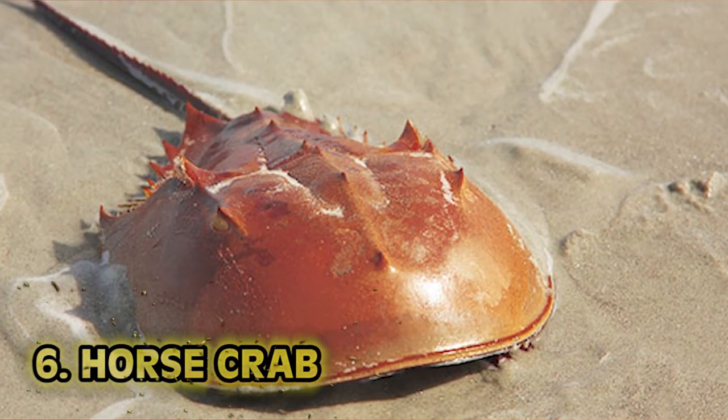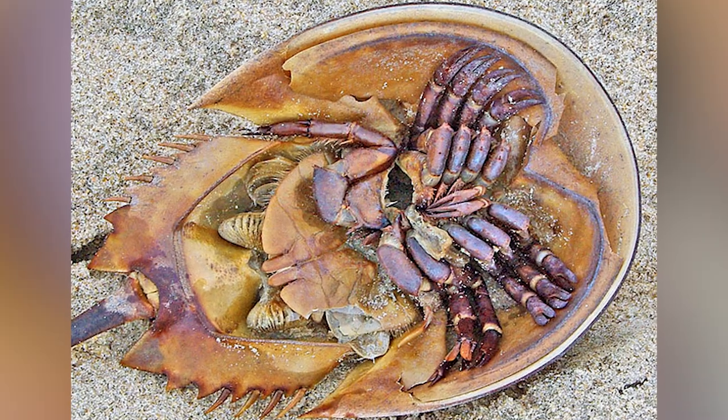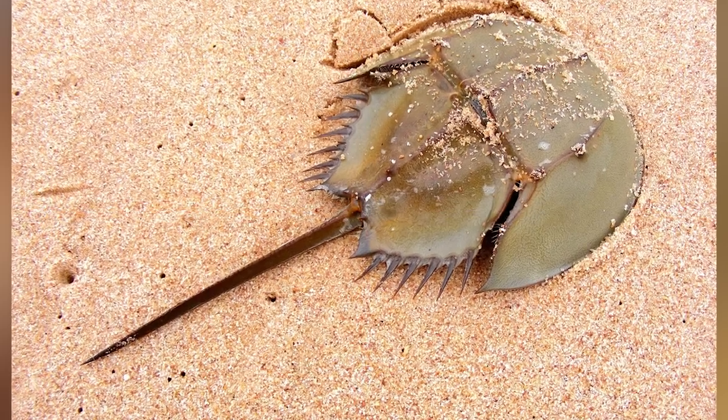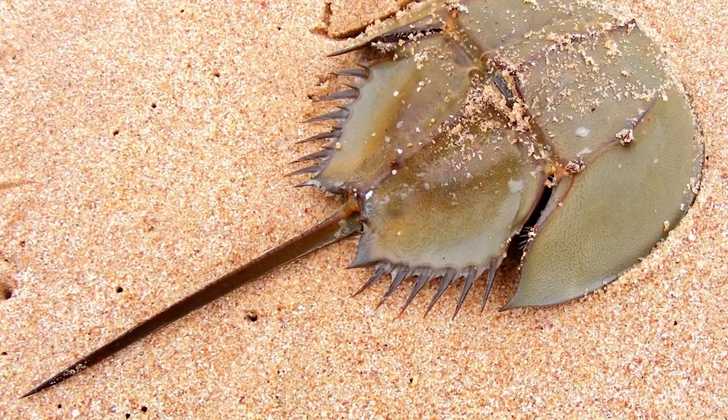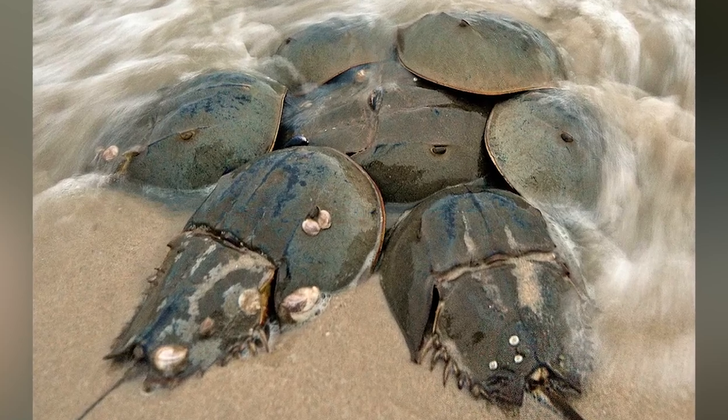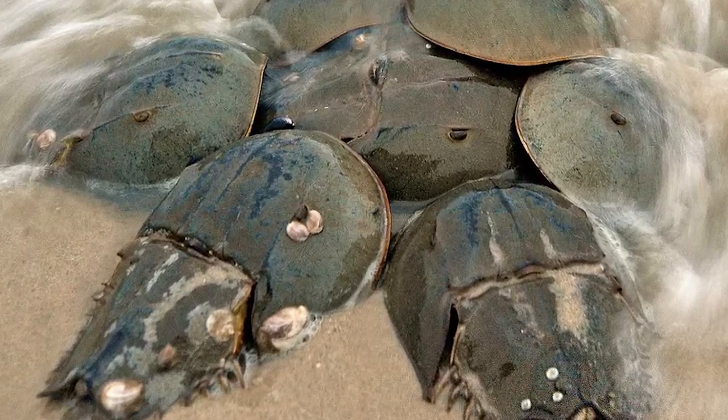Number 6: horseshoe crab. Horseshoe crabs are marine water arthropods of the family Limulidae. Despite their name, they're not actually anything like crabs or crustaceans — they're technically chelicerates, most closely related to arachnids like spiders and scorpions. Fossil records for horseshoe crabs extend back as far as 480 million years ago.